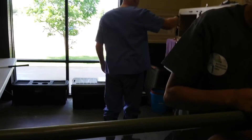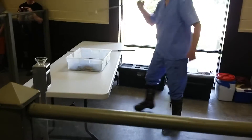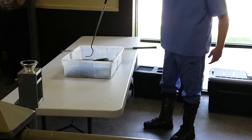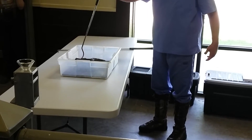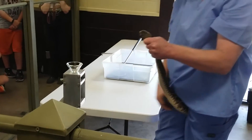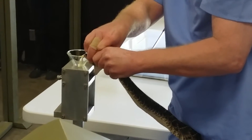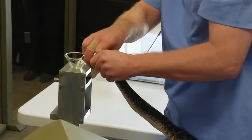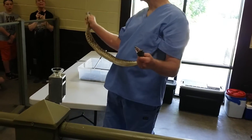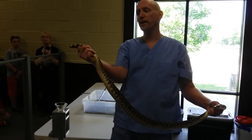If you guys want to come up here you can — you're not in striking range. These are western diamondbacks that he's extracting from. Wow, a big old fat diamondback — there goes the venom.